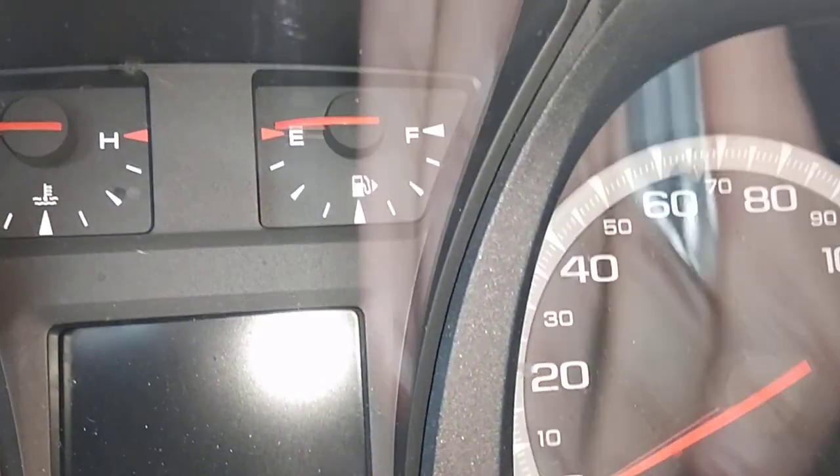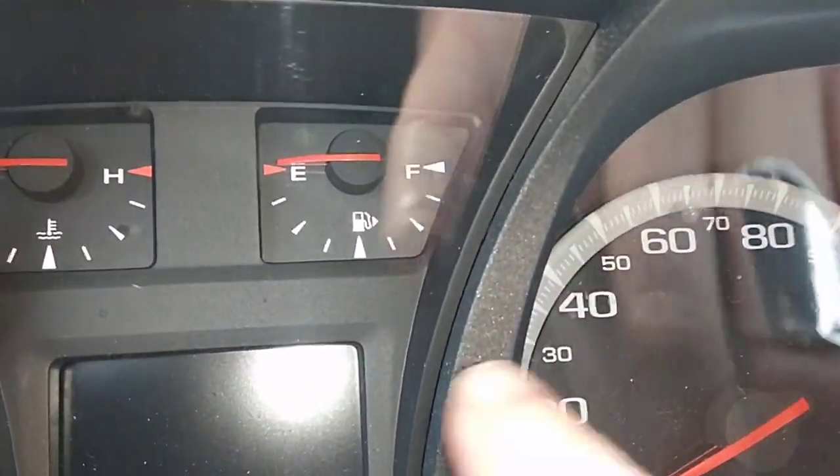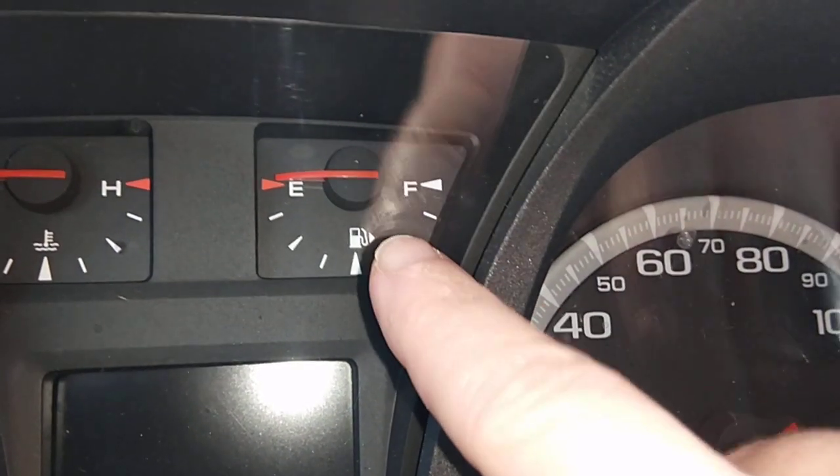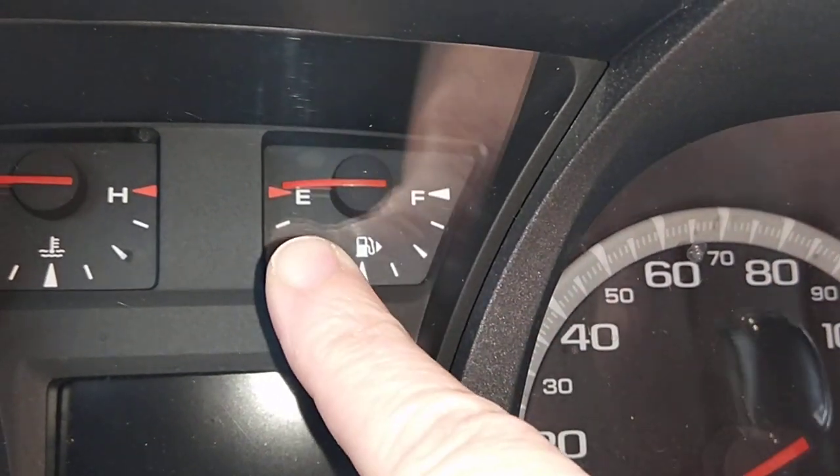Hey guys, if you want to find out what side your gas tank is on, you see where the gas is in the little triangle? That means it's on the right. If the triangle is on the left, then it's on the left.